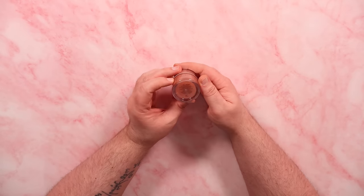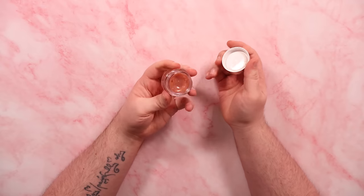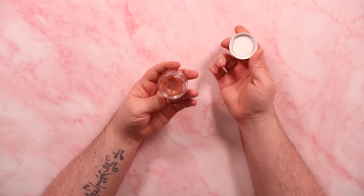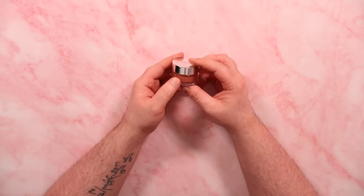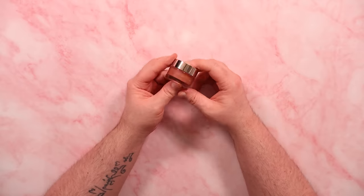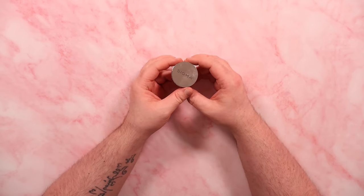First up, this is the Sigma Hydro Melt Lip Mask in the shade All Heart. This isn't something I would wear during the day because it is pretty thick and it did give me the white ring, but I wear it at night and it's a very nice moisturizing lip mask. Price point wise, this isn't much cheaper than the Laneige Sleeping Mask, if not the exact same price, but it is nice — and that will kind of be a through line for what we see here.